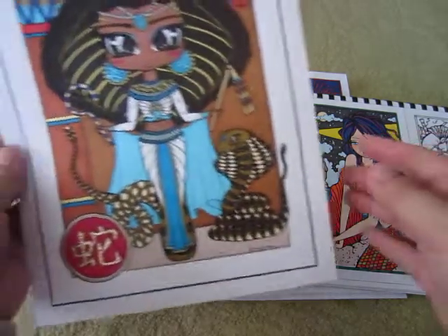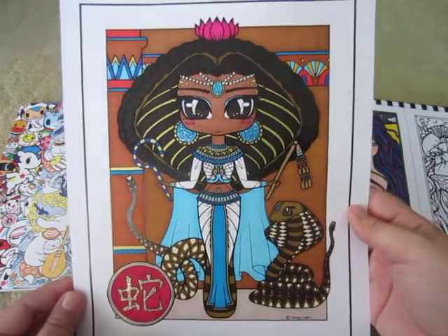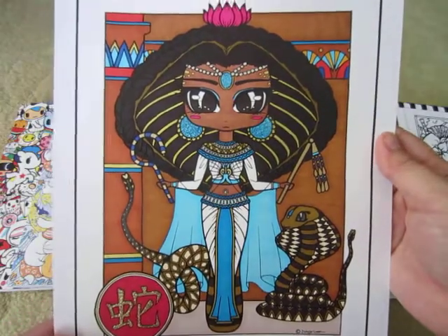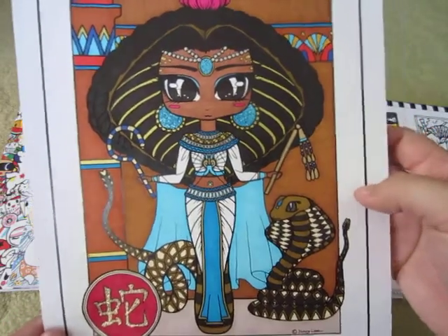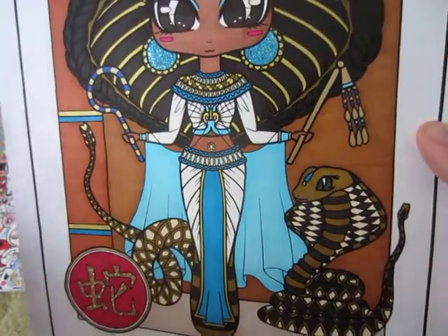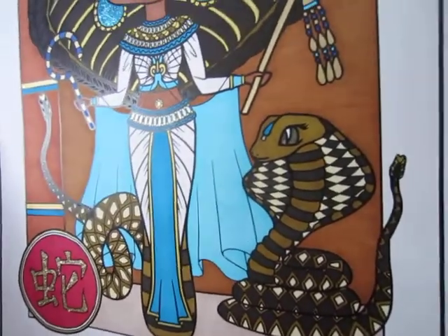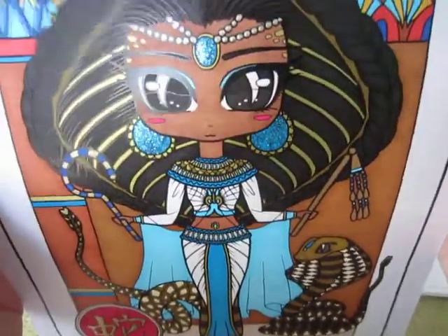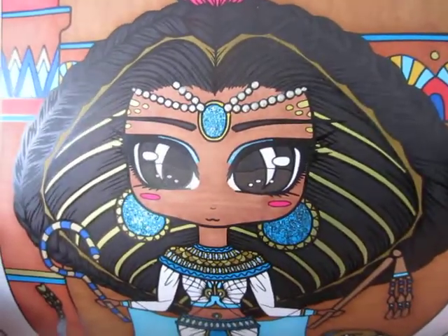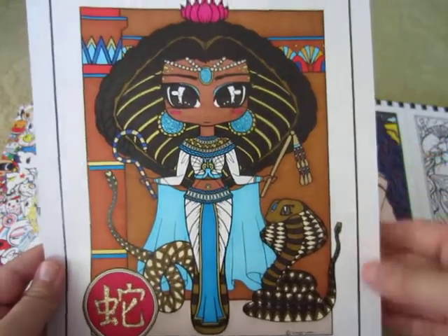Now moving into the PDFs. This one is from the Chinese Chibi Calendar done by Jenny Luan — this is the Year of the Snake. I decided to go with a more Egyptian color palette, so I looked up reference photos to find the most prominent colors. Most of it was done with alcohol markers, some gel pen, and some Stickles to highlight things. I also used Liquid Pearl on the headband she has. I think this one turned out really nice.